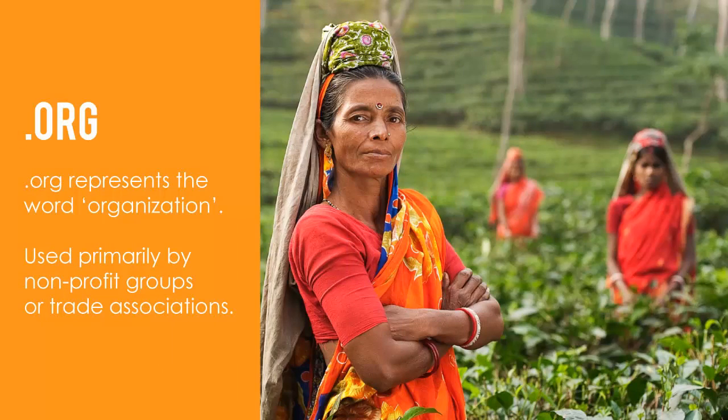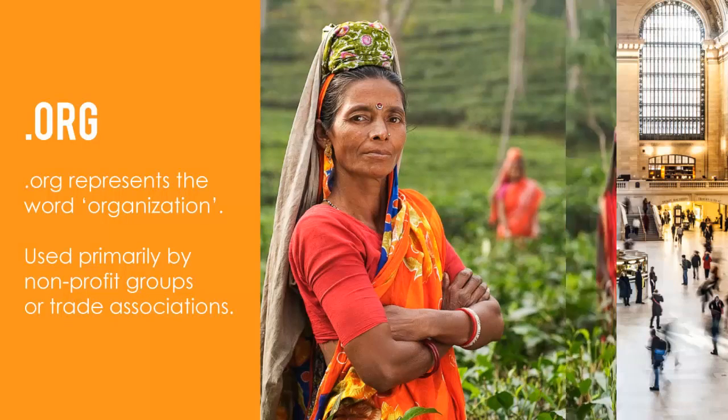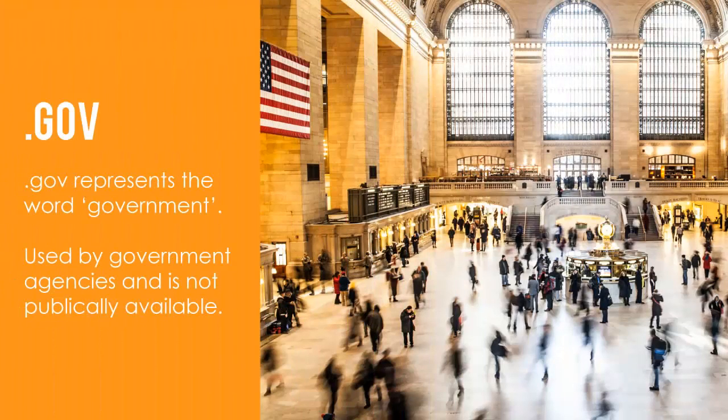.org is used primarily by non-profit groups or trade associations, since .org represents the word "organization." .gov is used by government agencies and is not publicly available, since .gov represents the word "government." For instance, you may have seen .gov used by your local city government or major government agencies.